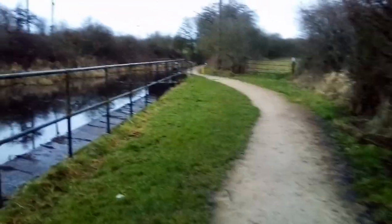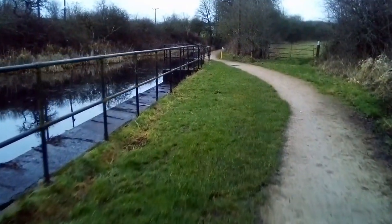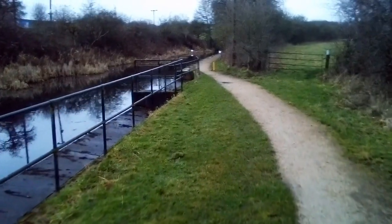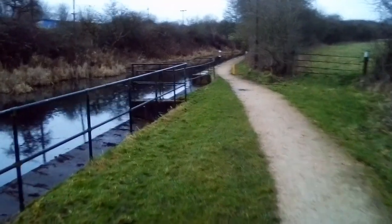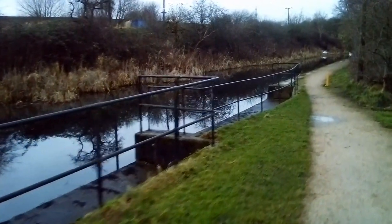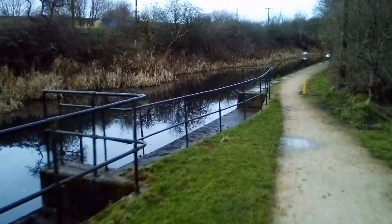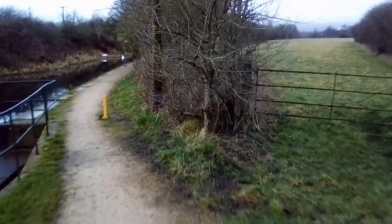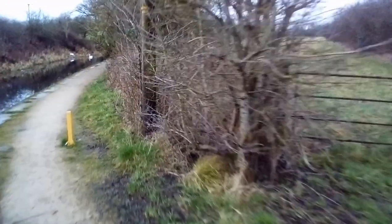There goes the tram, just as we set off. We've got some information involving the Industrial Revolution and how this area used to be. Incidentally, the modern Archimedes screw situated at Beely's Weir generates electricity.